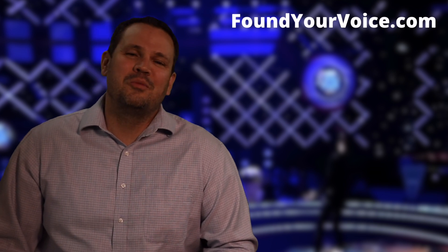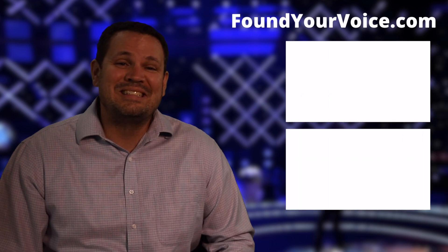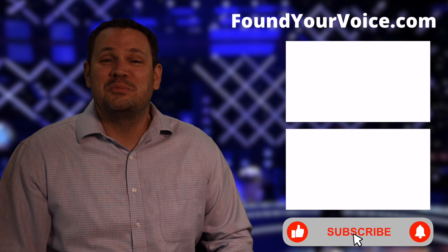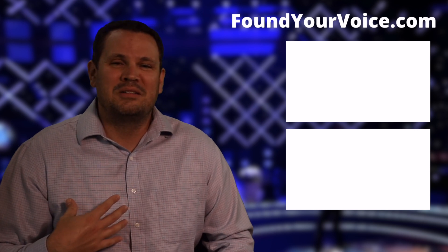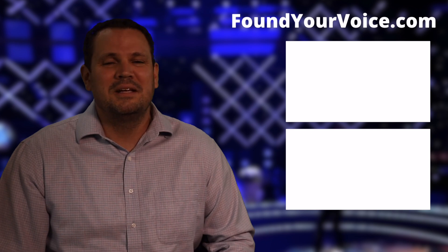Let me help you find your voice. Book a lesson with me at foundyourvoice.com. I can help you sing easier and perform at a consistently higher level that's more engaging to your audience. Don't forget to click like and subscribe. Comment down below with what you loved about Dimash's performance, what else you want to see me react to, and what you think is awesome. See you next time.